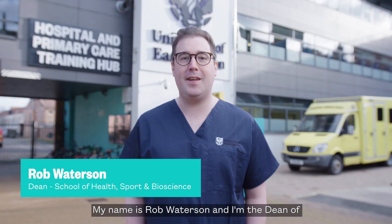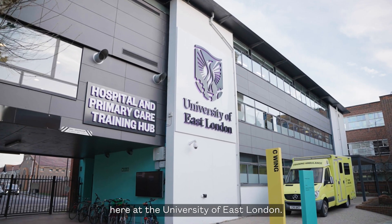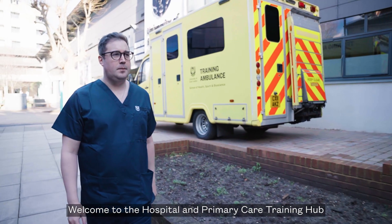Hello, my name is Rob Watterson and I'm the Dean of the School of Health, Sport and Bioscience here at the University of East London. Welcome to the Hospital and Primary Care Training Hub.